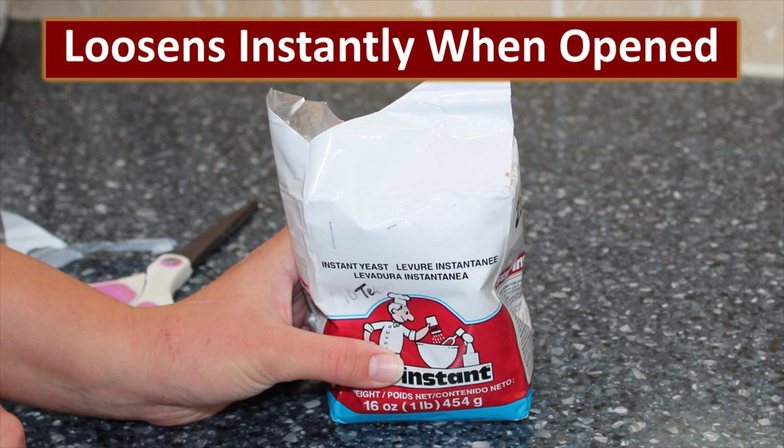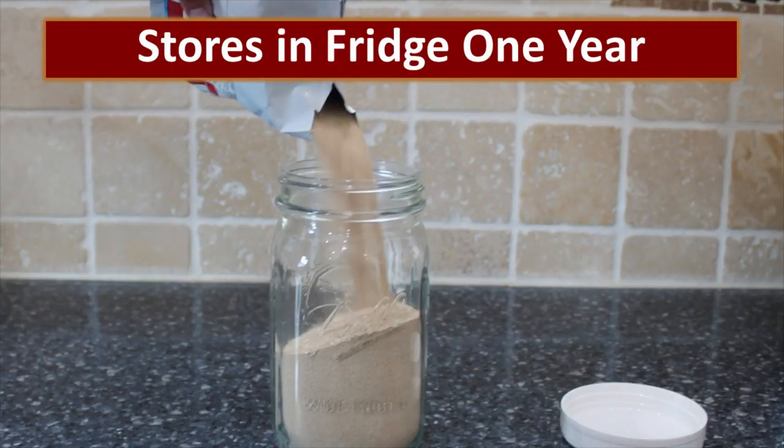It feels like a brick because it's vacuum sealed, but as soon as you snip off the edge of that package, it instantly turns soft and granulated as soon as the vacuum seal has been compromised. Once I open the SAF yeast, I pour it into a canning jar, put a plastic lid on it, and store it in my refrigerator. I have had this yeast stored in my fridge for at least a year and still be viable.